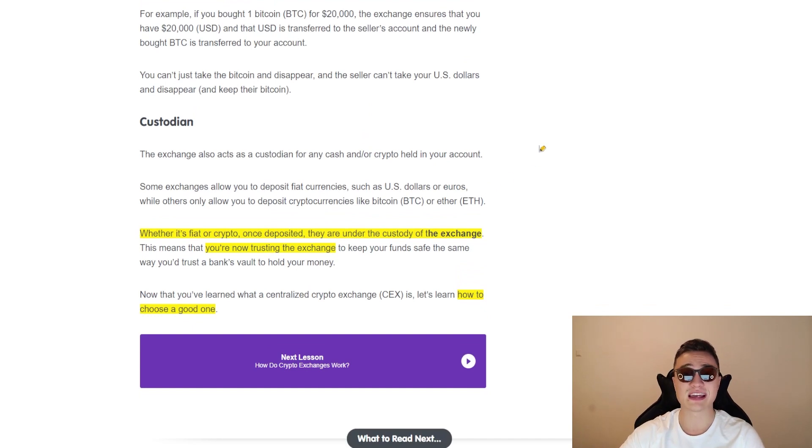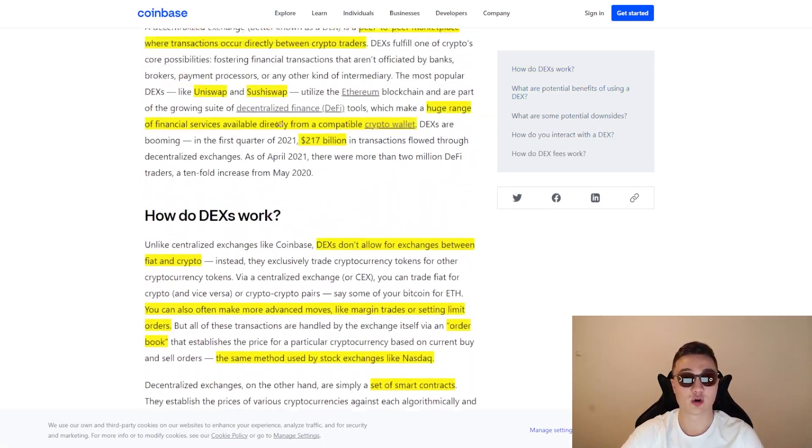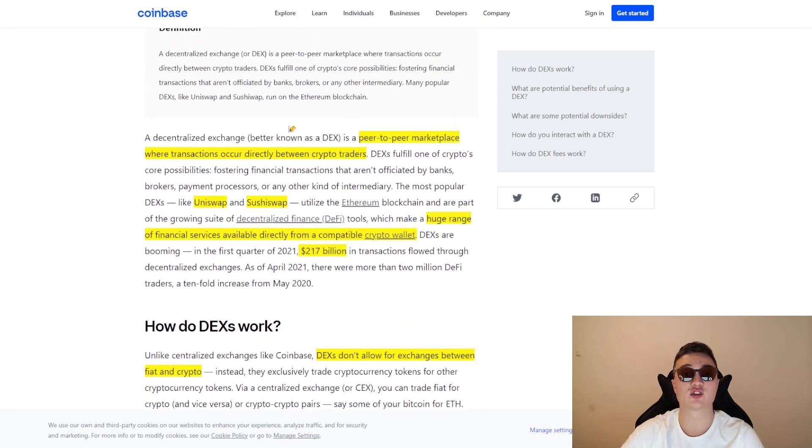One of the key differences between centralized and decentralized exchanges is that decentralized exchanges don't have a custodian. You are your own custodian and your money is always in your wallet until you swap it for a different cryptocurrency. A decentralized exchange is a peer-to-peer marketplace where transactions occur directly between crypto traders — it's completely decentralized. A few examples are Uniswap and Sushiswap.